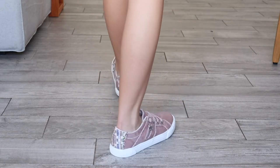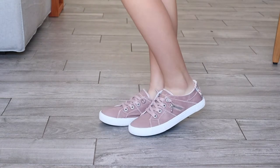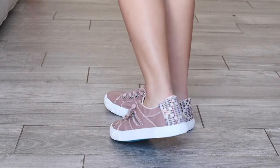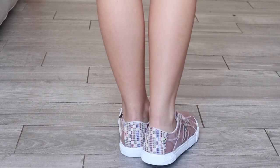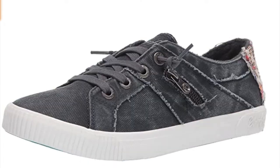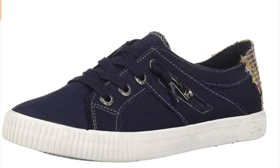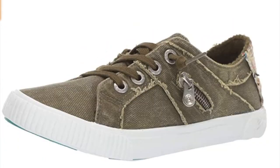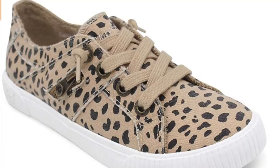Next up on our list we have the Blowfish Malibu Fruit Sneaker. I'm a huge fan of Blowfish shoes. These are in the color dirty pink and have decorative faux laces for easy pull on, a side zipper for detail, and some really cute stitching in the back. They are rated at four and a half stars with over 12,000 reviews. They come in a variety of different colors — something for everyone.